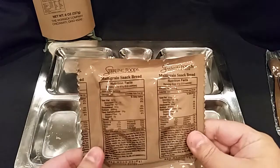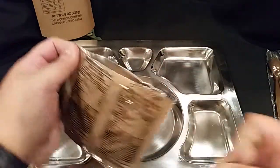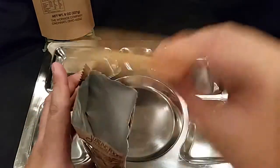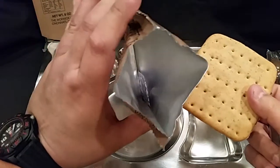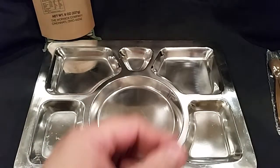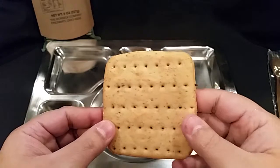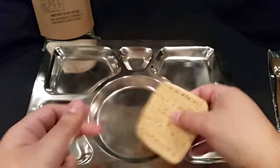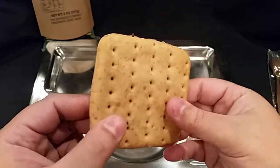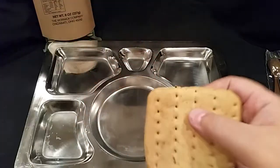Here's our multi-grain snack bread — let's crack that open. There's our little oxygen absorber. That's an interesting smell — it's quite dense. You can see all the multi-grains; as a matter of fact there's just one sticking out there. We'll put that on the tray.